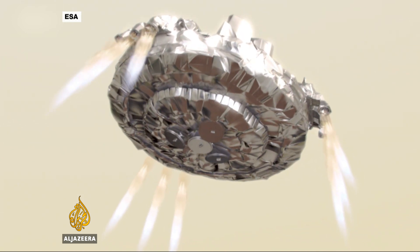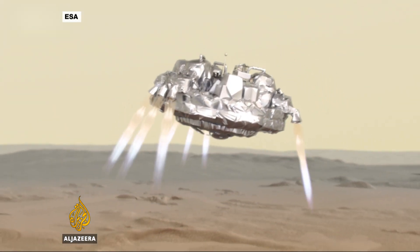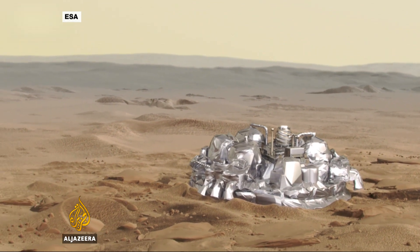A minute later, still travelling at 250 kilometres an hour, the craft's own thrusters fire, stopping its fall completely before dropping the last two metres onto the Martian surface. It's a landing technique scientists hope to use for future missions.